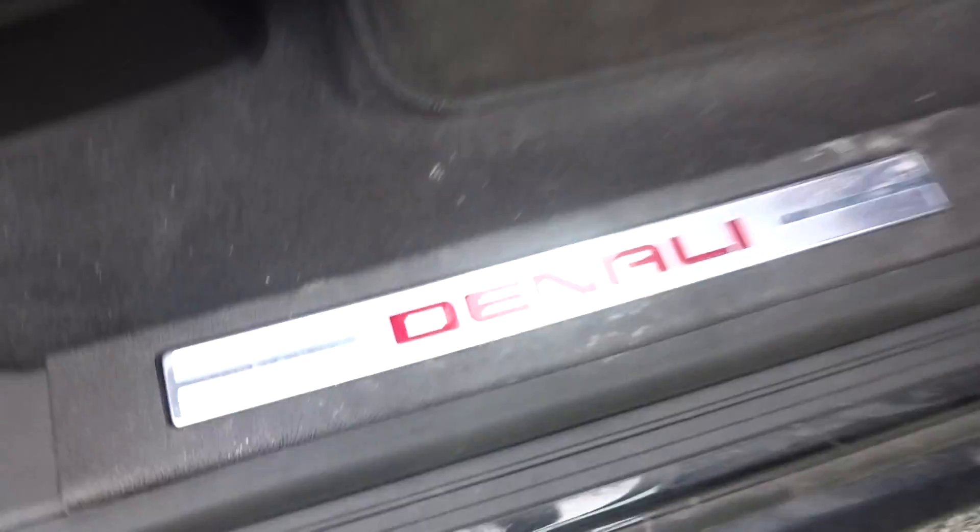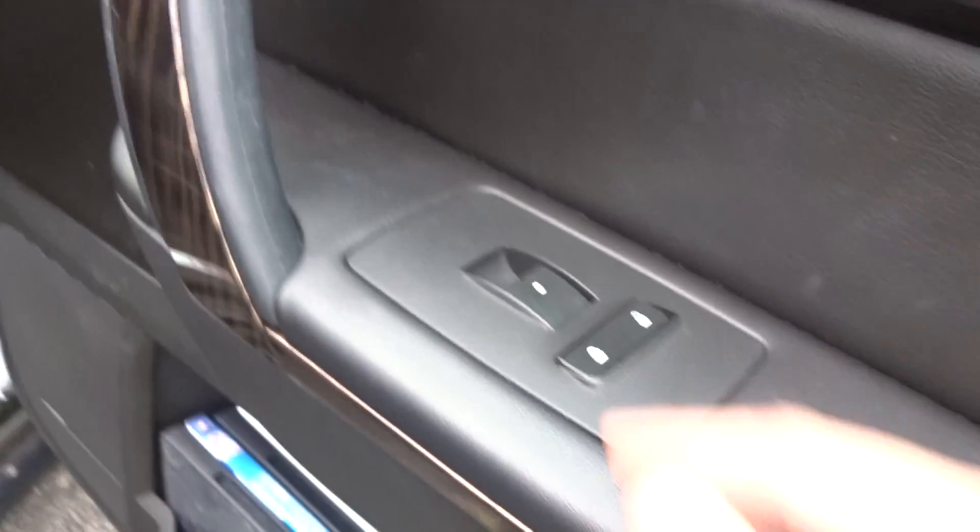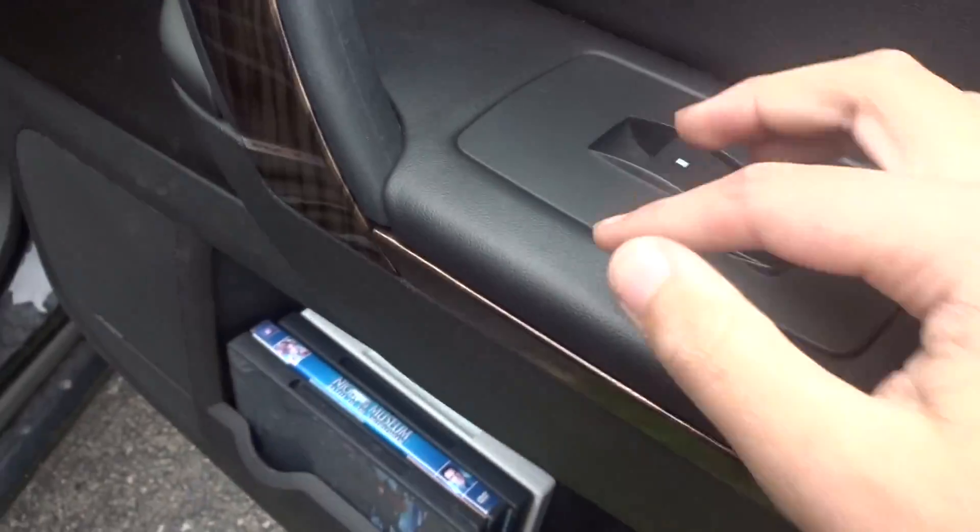You also have illuminated door seals that say Denali, since we have the Denali trim here. Up here you also have power door lock switches, commentary door handles, and a window controller.